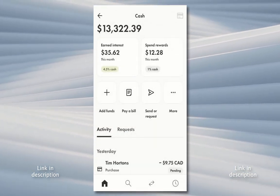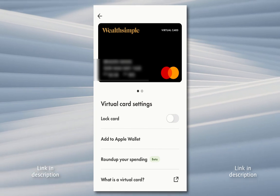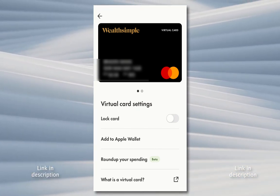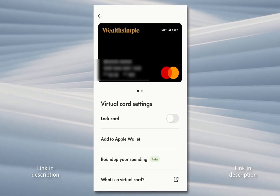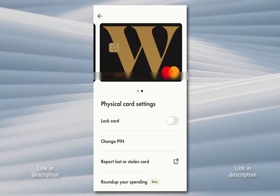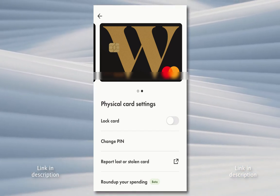You can see the credit card in real life looks something like this — I'm just blurring out some of my personal info. You can use it online for anything that a credit card would be used for, and there's also a physical card. One of the best things I like about it is that you can lock your card with a simple toggle switch right here.